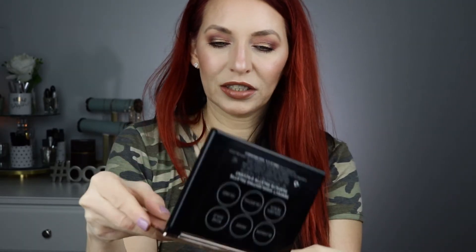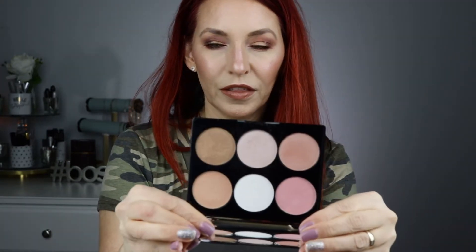Moving along, this is another Cover FX palette — a true Cover FX. This is so much more like the Cover FX Custom Enhancing Drops, just in powder form. These are very similar to those colors. These are stunning. This white that shifts to a blue is so pretty. This was a limited edition palette and I waited for it to go on sale and picked it up.